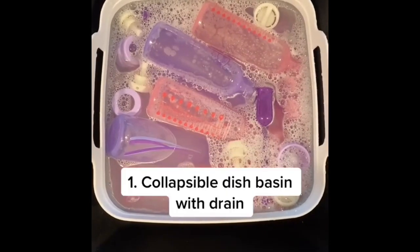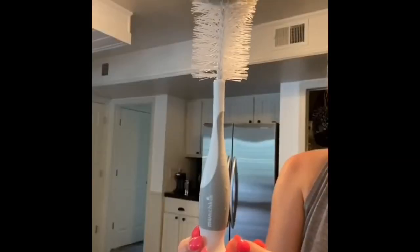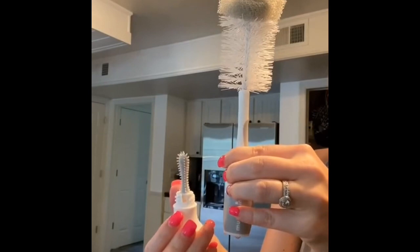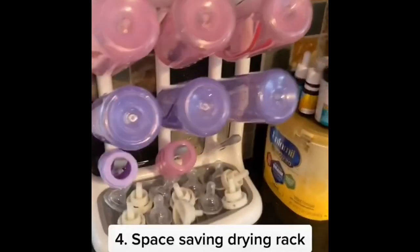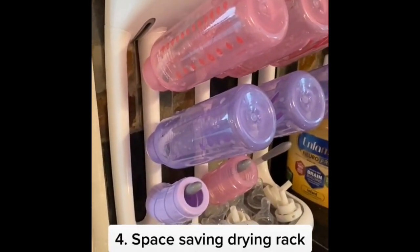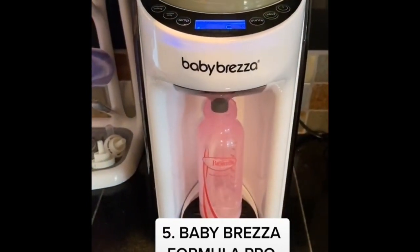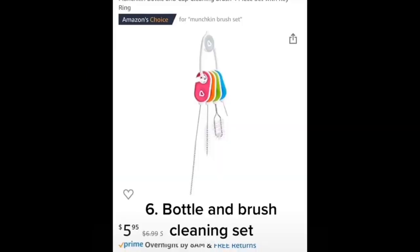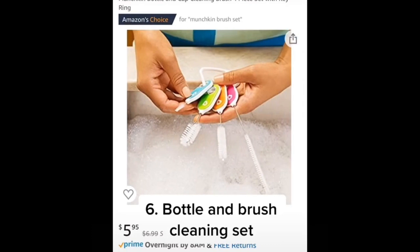Six must-haves for bottle feeding: this collapsible basin is perfect for washing bottles — it has a built-in drain. This bottle brush has a hidden nipple scrubber, great for getting stuck formula out. I love Dr. Brown's bottles because they have an air vent that helps prevent gas buildup. I love this space-saving drying rack. The Baby Brezza is an absolute must-have if you're formula feeding — it makes perfect bottles at 98.6 degrees in seconds. And this bottle and brush cleaning set on a key ring is perfect for getting formula out of bottle parts.